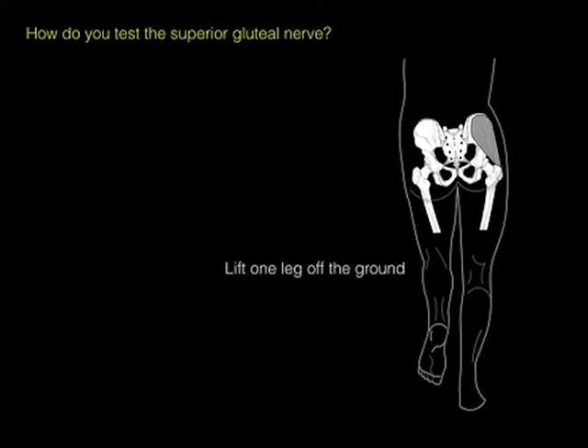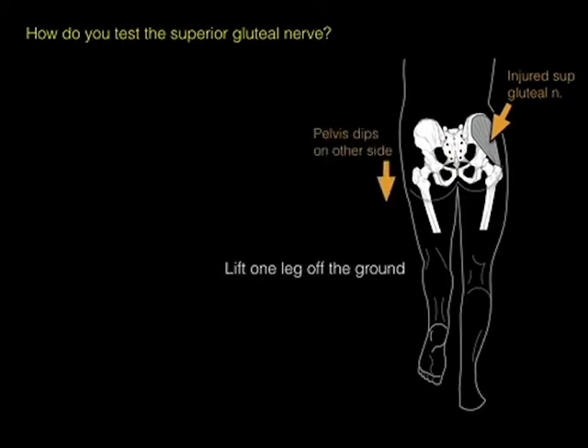Notice the pelvis dips — because with an injured superior gluteal nerve, the gluteus medius, gluteus minimus, and TFL muscles cannot contract to stabilize the pelvis, so the pelvis dips on the other side. This is what's known as the Trendelenburg sign.